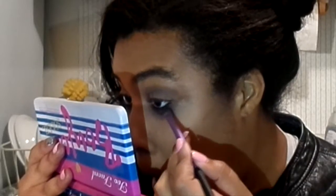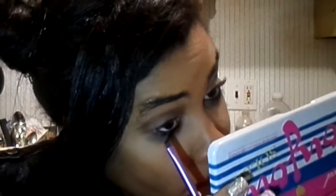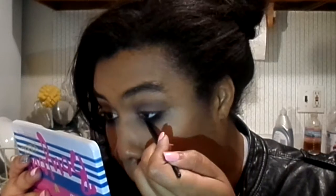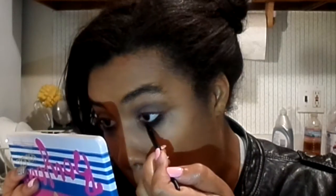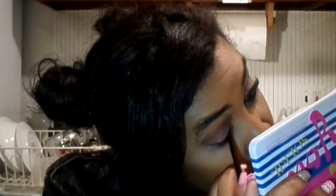Then, to intensify the black liner fallen-angel thing, I'm running Blackout slightly under my lashes and through my borderline. Then I'm taking the Maybelline Eye Studio Gel Liner and running it under my lash line over what I just did, and right along my top lashes — which I probably shouldn't have done.